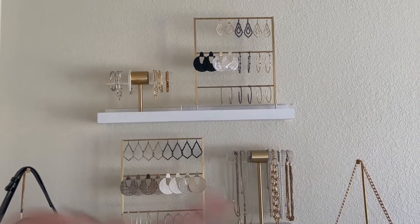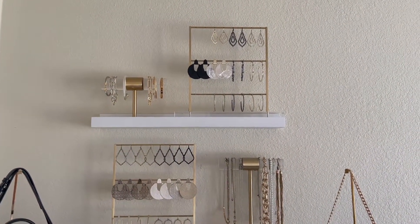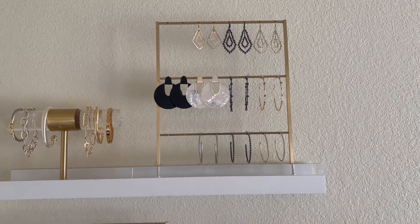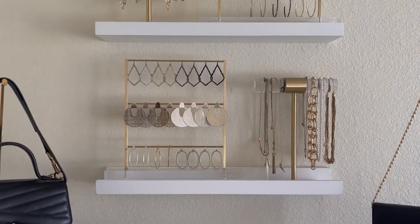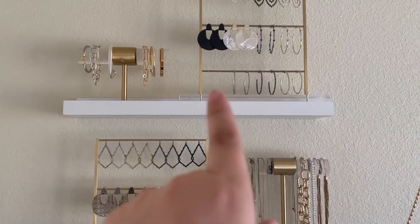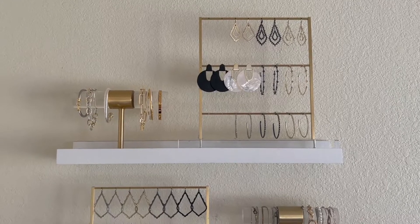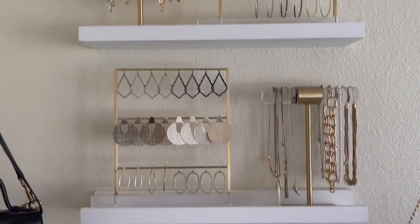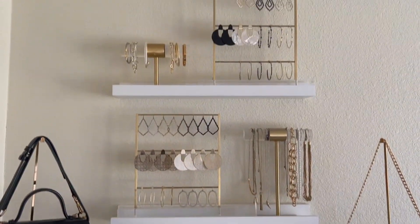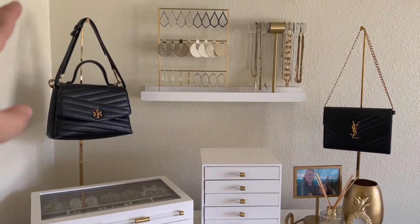On the first shelf we have my bracelets on a Kendra Scott bracelet holder. We also have a Kendra Scott earring ladder with a few of my statement earrings and some hoops. Going down, there's another earring ladder — I try to put earrings of the same style but different colors close together so I know which colors I have, and it looks nicer that way. Then I have all of my necklaces on a Kendra Scott necklace stand. I love having them on display — it looks so nice and I can see everything.